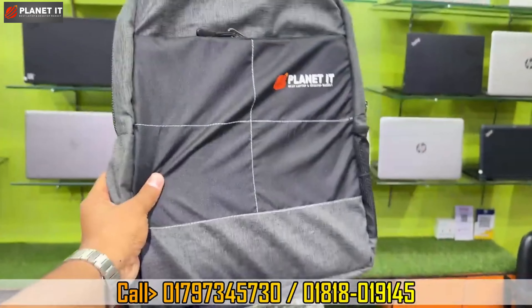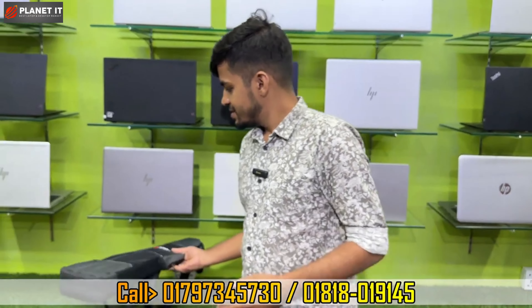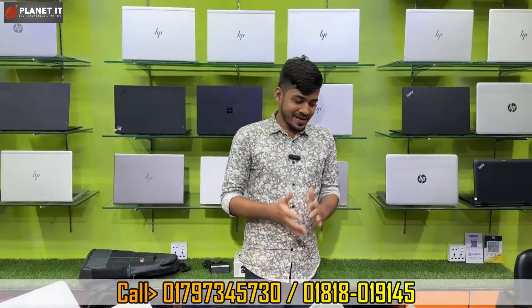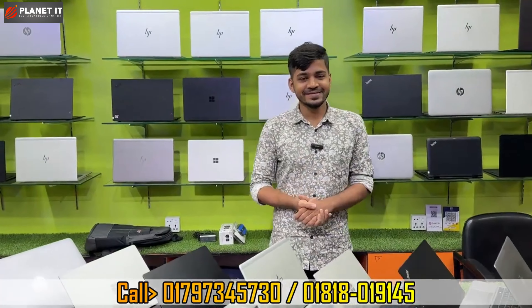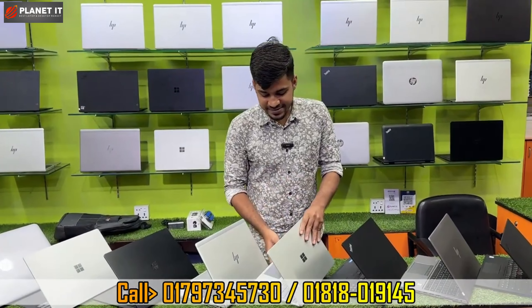This is a very quality product for our viewers and it is very special. The price is not a gift but a special offer. Now, I want to start with a premium collection featuring Microsoft Surface and laptop.